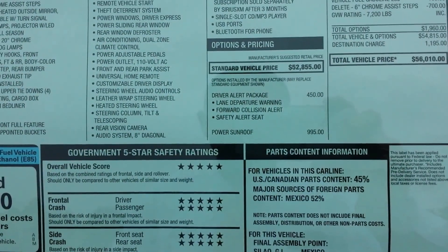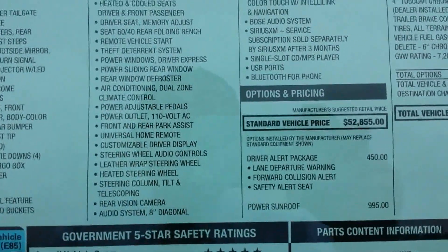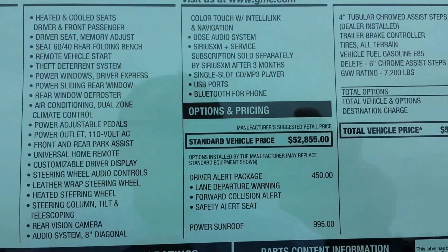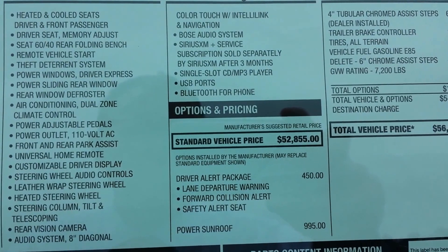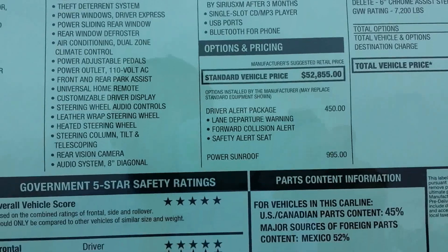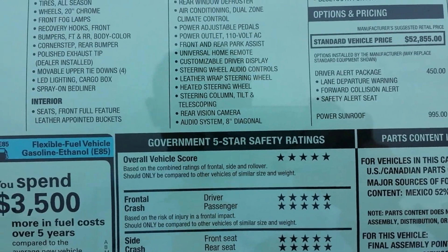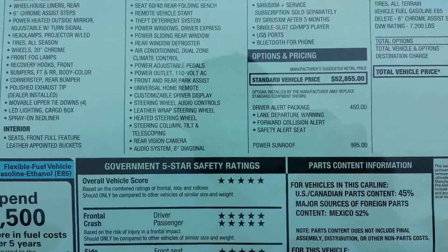Retail price is $56,100. The other one is just at $57,000 with the upgraded White Diamond. It's got a trailer brake controller, flex fuel E85 option, 3.42 locking rear axle, driver's alert package, and power sunroof.